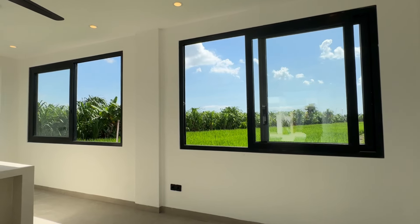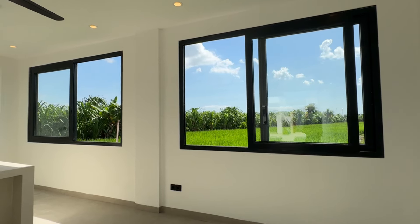Each bedroom comes with its own ensuite bathroom, complete with a skylight that fills the space with natural light.